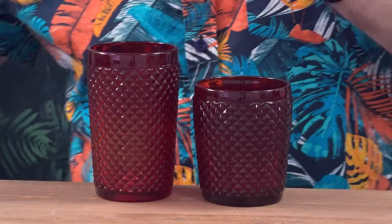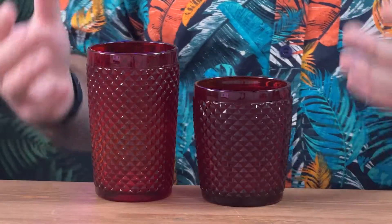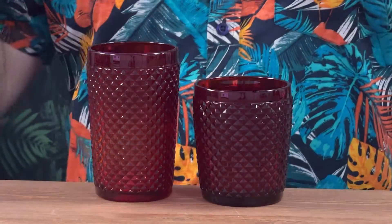These two glasses are stunning. You should definitely look at adding these to your setup, to your home bars, to your pubs, bars, restaurants. They look absolutely amazing. These are the Dante Red highball and tumbler.